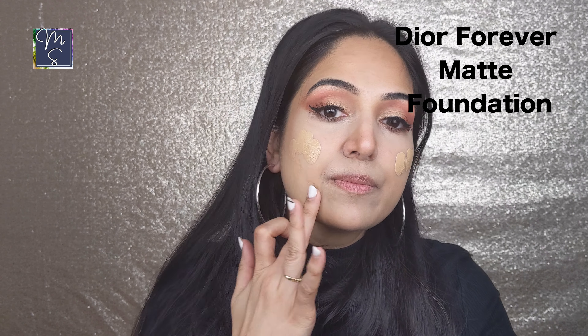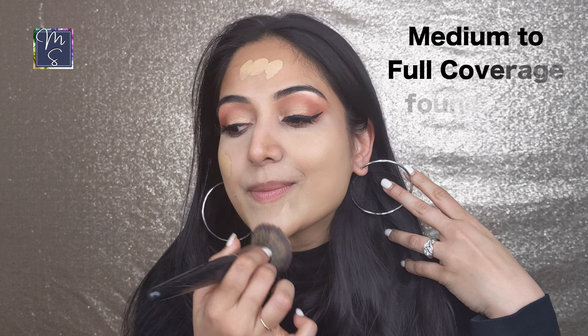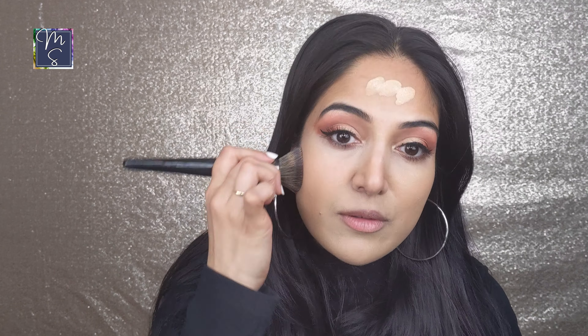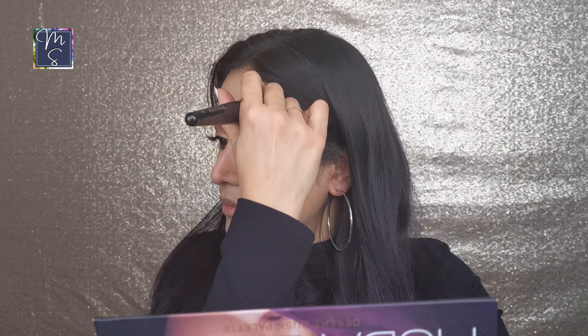The next product is the Dior Forever Foundation, which I received complimentary from an influencer program for testing purposes. I've been testing it for about two weeks now. The texture is extremely velvety, blends really well on skin, and there's a wide variety of colors available on Sephora. You'll get a percentage off during the sale — also check out my other video from the fall Sephora event for more product ideas.